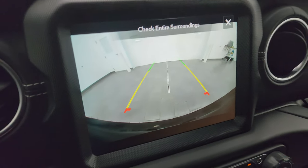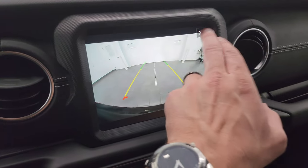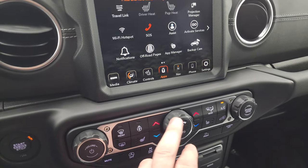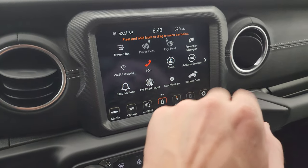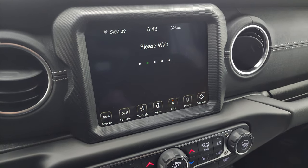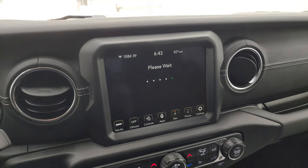You can check out your backup camera — those are crystal clear now and standard on the Wrangler, so that's pretty sweet. You also have all your different apps on here, including your off-road pages and projection manager, where you can project your cell phone to the screen. We did a demo on that — it's linked in the description below.